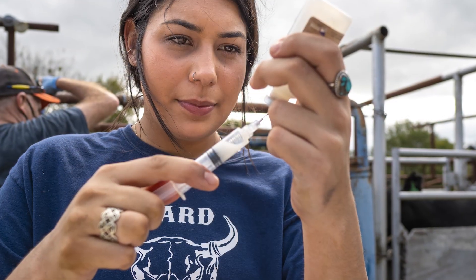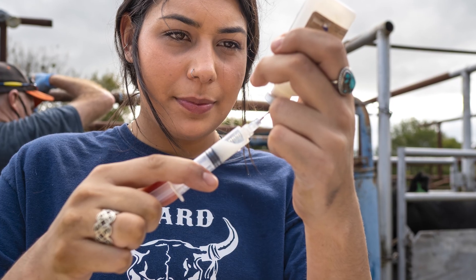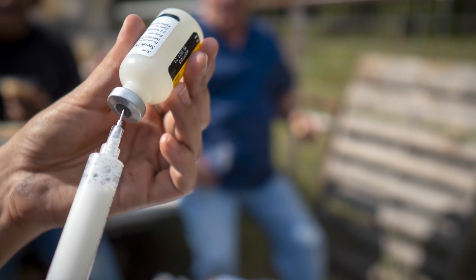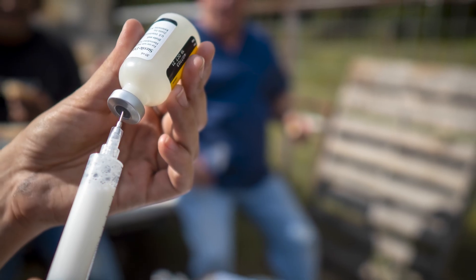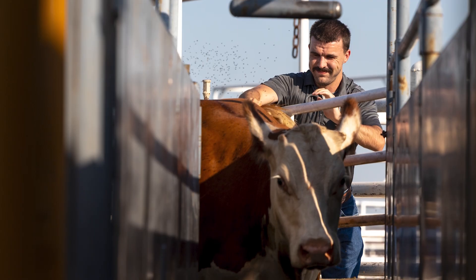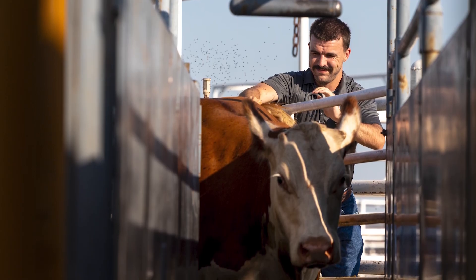What else can we do from a standpoint of management to prevent anaplasmosis? Don't share needles as you are working cows. If you are castrating, dehorning, anything where you've got metal instruments or a syringe involved where you're potentially transferring blood from one animal to the next is a very effective way to spread anaplasmosis. Swapping needles animal to animal — making sure we don't do anything to permit blood from moving from one animal to the next — is a very important step in controlling anaplasmosis.